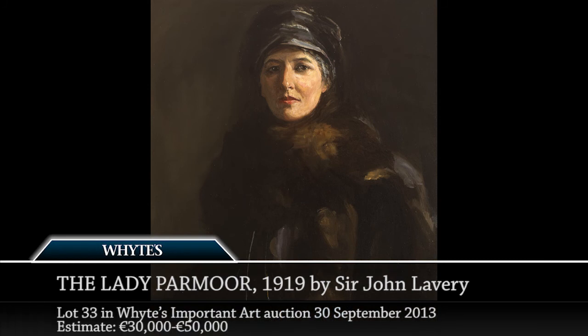Not a social butterfly, but a very historically important figure, beautifully depicted. At an estimate of 30 to 50,000 euro, I feel it's a very important and very attractive piece in our forthcoming auction.